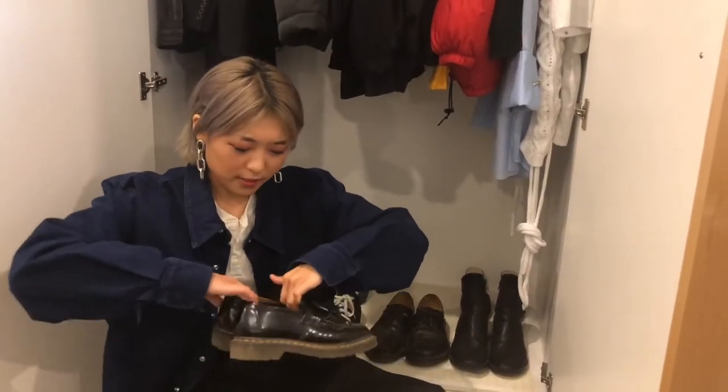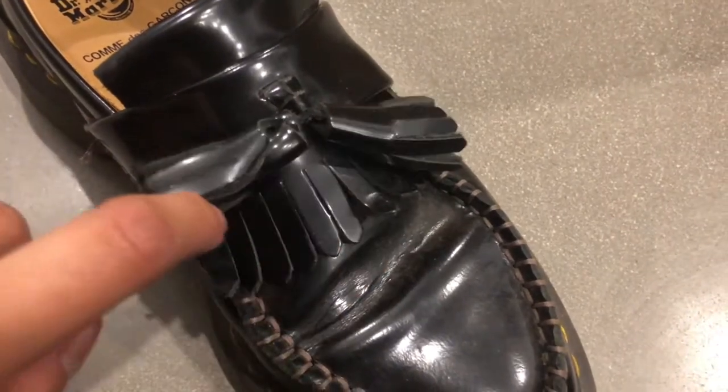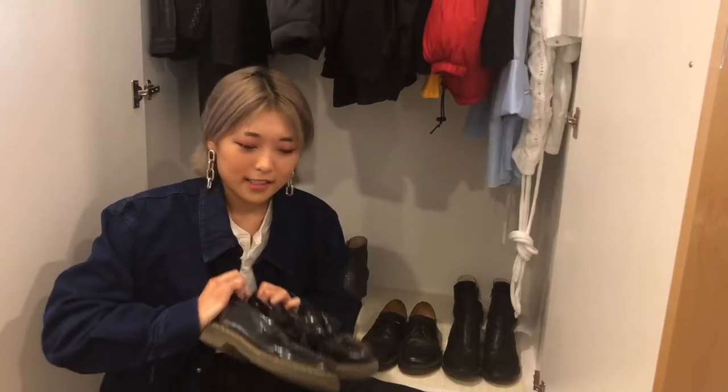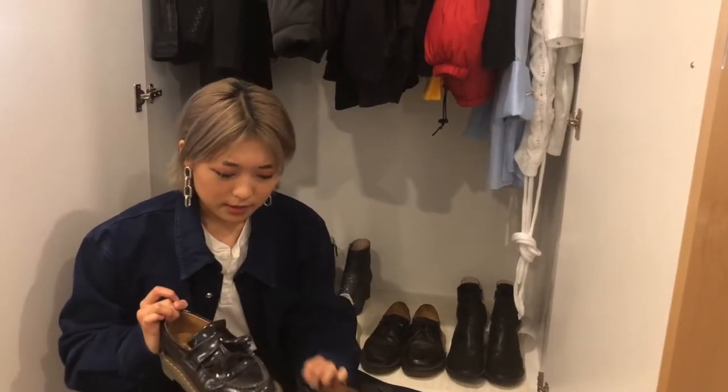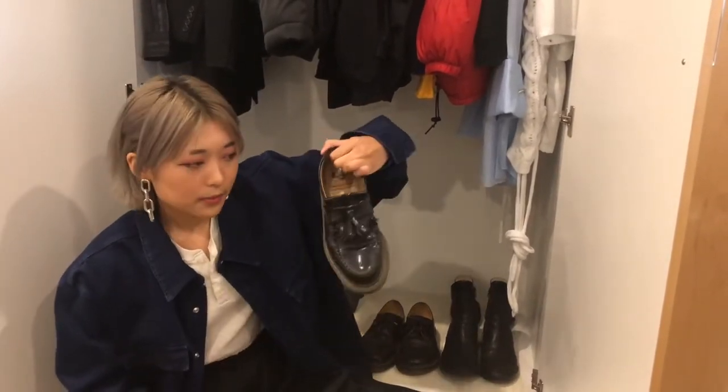These ones I got in Japan — they're the Doc Martens collaboration with Comme des Garçons, and these are the made-in-England ones, so they're super good quality. They took me so long to break in — it was so painful — but they're so cool. It's just a really sweet, cute little shoe.